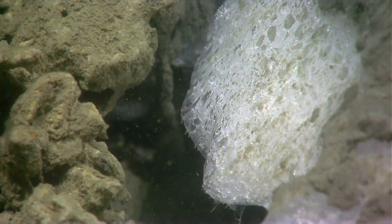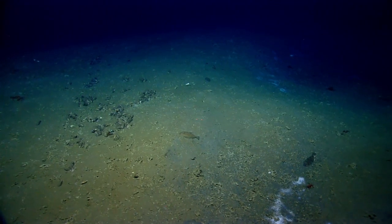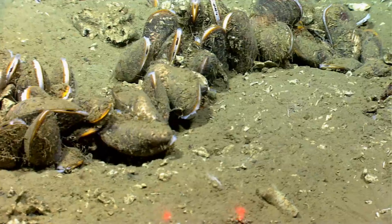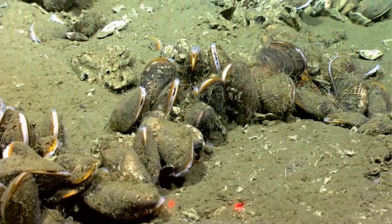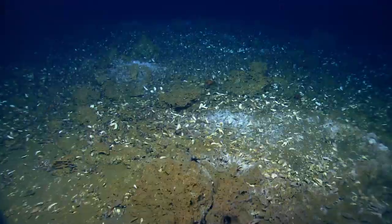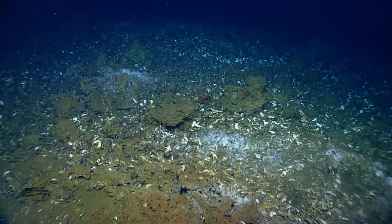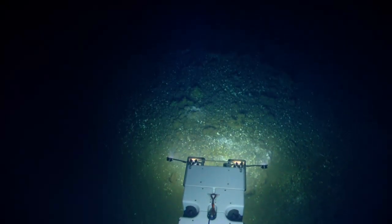Looks like we actually have some mussels too. I'm going to get an overview before we pass out of the area. To the best of my knowledge, that's the first time that we've seen Bathymodiolus mussels appear on the slide. Are we getting a good view here of the extent of this mussel bed? You can see it pretty well in Sirius.